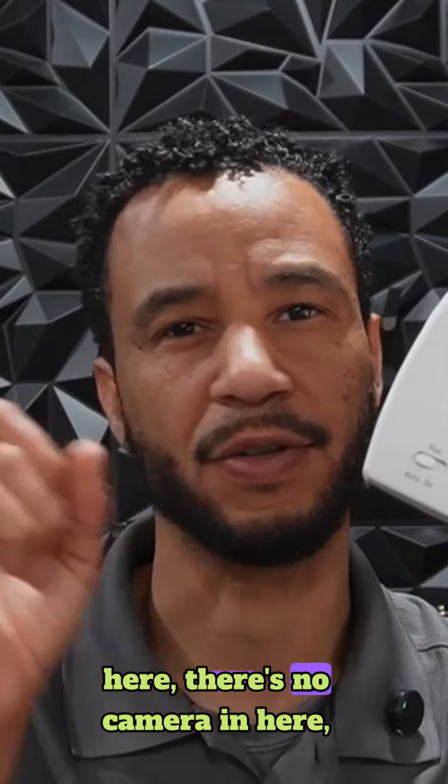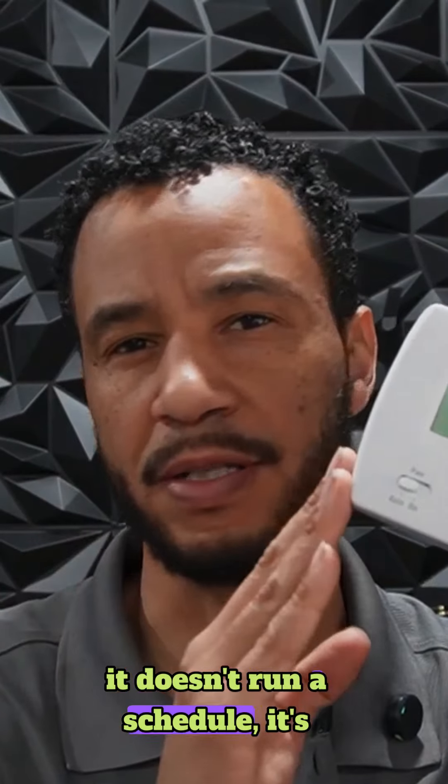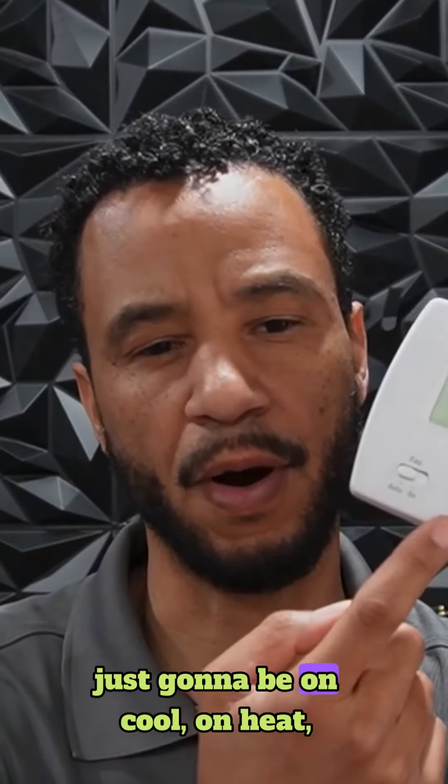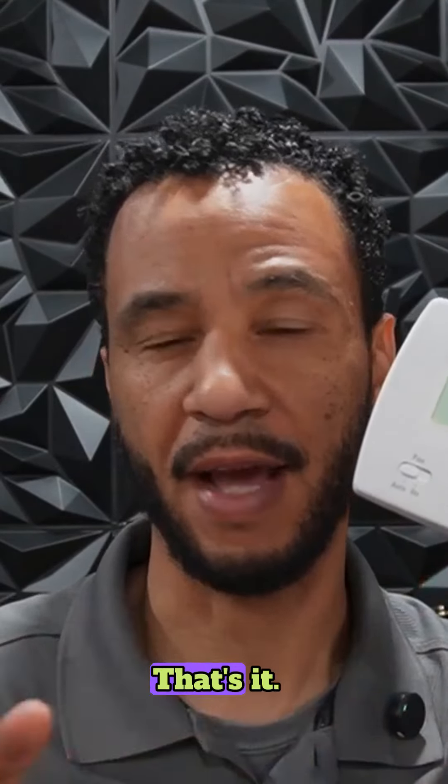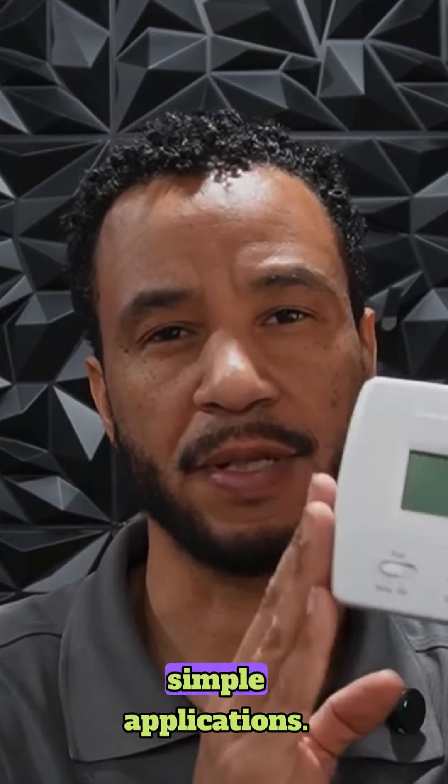There's no microphone in here, there's no camera in here, it doesn't run a schedule — it's just going to be on cool, on heat, set the temperature, or it's going to be off. That's it. I like this thermostat for simple applications.